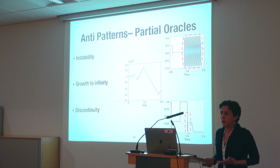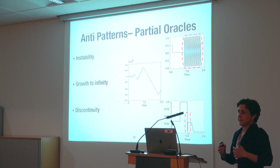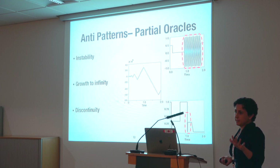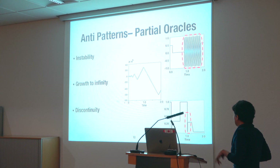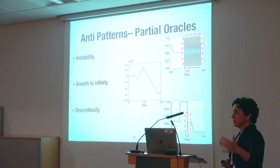From our work, we've seen that engineers often find it easier to describe what they don't want to see in outputs rather than exact expected outputs. For instance, there are patterns they don't want in signal outputs from controllers: they don't want frequent, fast oscillations showing instability; they don't want output growing to a very large number (growth to infinity); and they don't want short-period discontinuity pulses. The presence of these behaviors, when output is sent to a physical device, can cause damage.